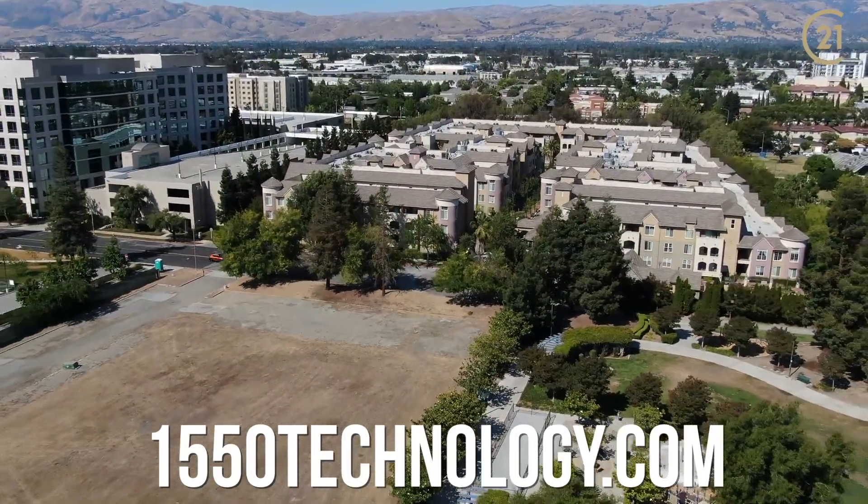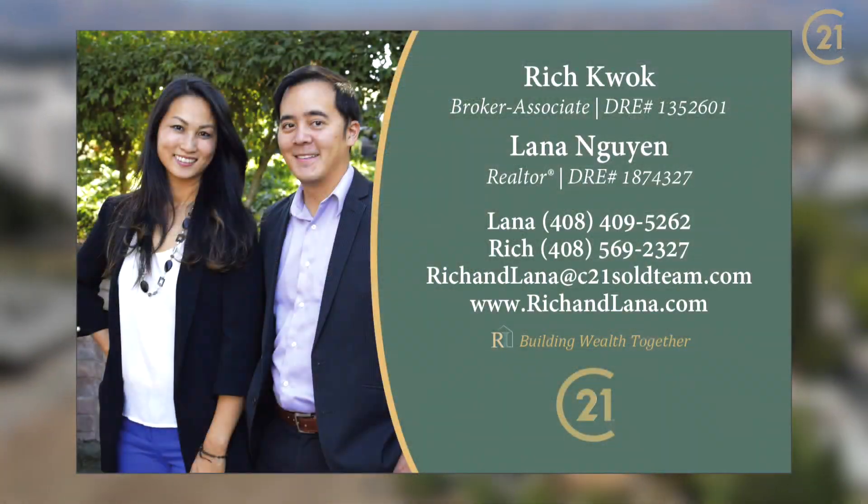Thank you for taking the tour with us. If you have any questions, please don't hesitate to message us. Thank you.